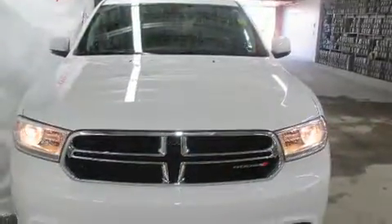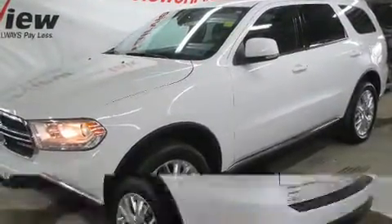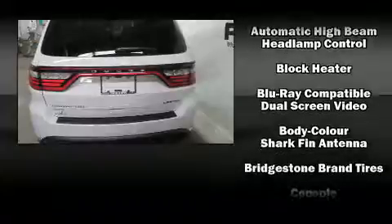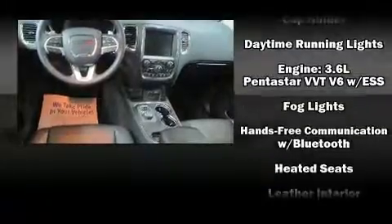Dodge also prioritized safety and security with features such as dual front impact airbags, front side impact airbags, traction control, brake assist, anti-whiplash front head restraints, a security system, and four-wheel disc brakes with ABS. All-wheel drive enhances stability in unpredictable circumstances.